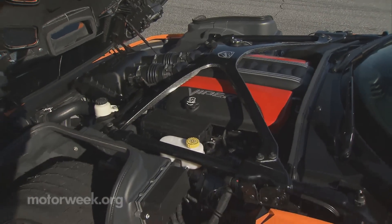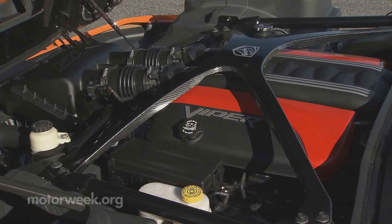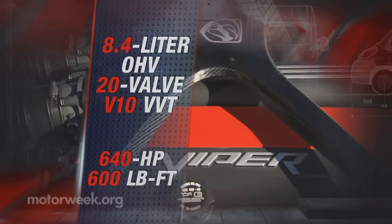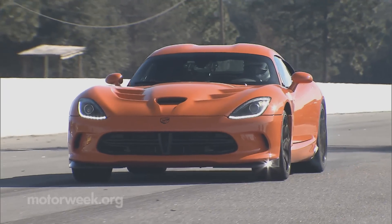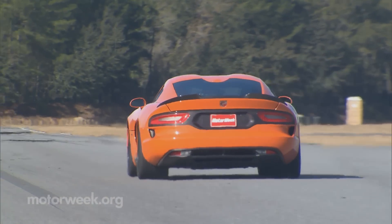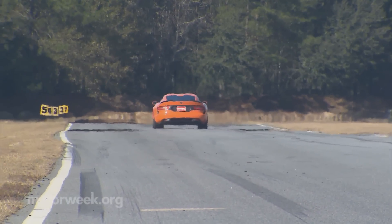Now as for that engine, it's the same 8.4-liter V10 as before, with the same 640 horsepower and 600 pound-feet of torque. SRT felt no upgrades were necessary, and we firmly agree, as it has plenty enough power to get you to 60 in 3.3 seconds. Launch control is available, but you can probably do better once you've gotten some experience at modulating the pedals.